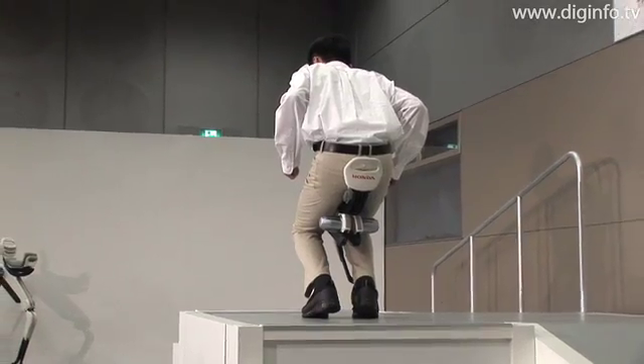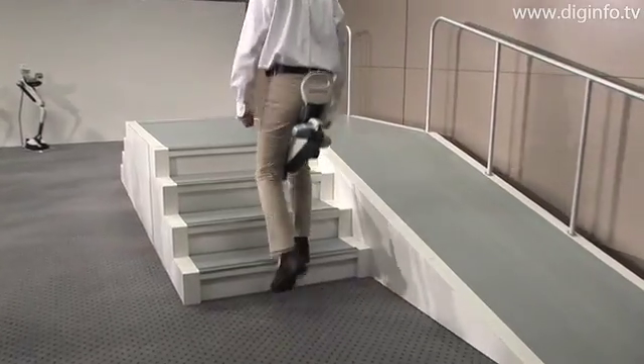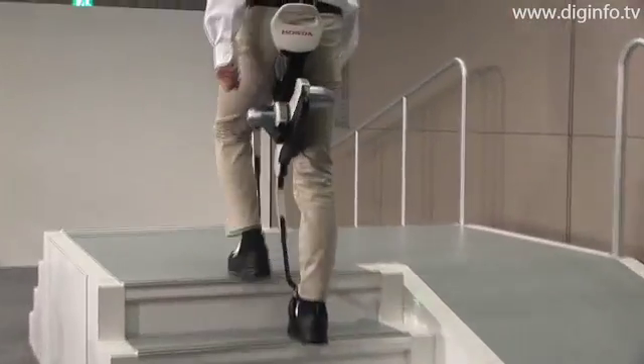Natural walking is achieved by changing the amount of assisting force applied to the right and left legs through the control of two motors, based on the information obtained through sensors embedded in the shoes of the device.